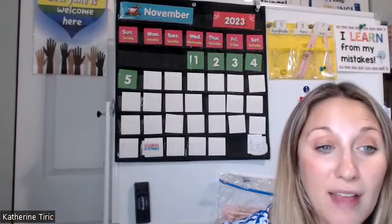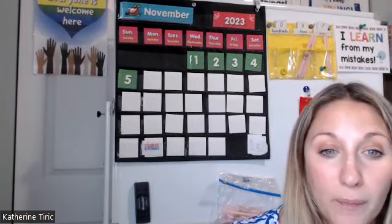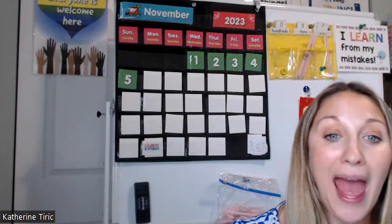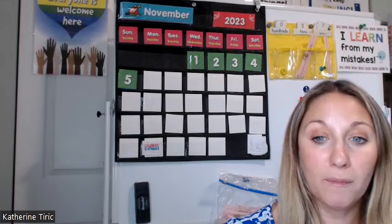When we read words, we say the sounds and blend them together. I will say three sounds and you will blend the sounds into a word. /l/ /ee/ /p/ — what is the word? Leap. Good. Next one: /h/ /at/ — what is the word? Hat. Next: /s/ /igh/ /n/ — what is the word? Sign. Next: /b/ /u/ /z/ — what is the word? Buzz.